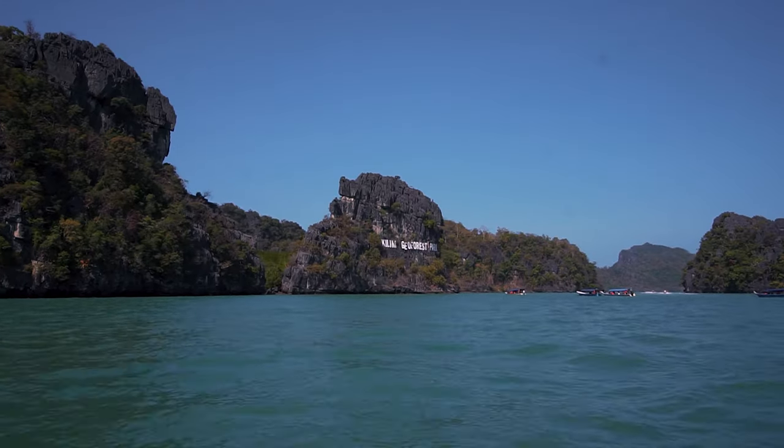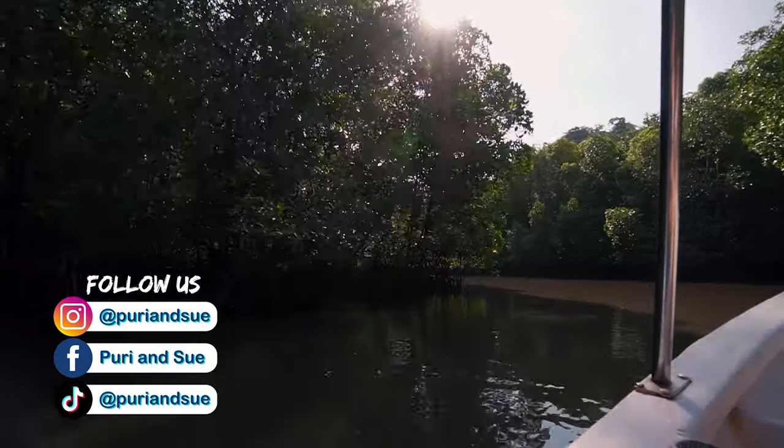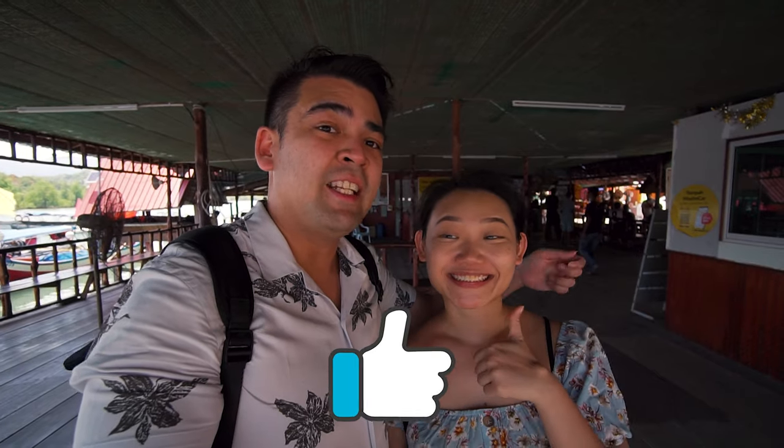So this is the end of the mangrove tour. It has been an incredible experience — the view, the entire tour, the journey. We'll be sharing more information in the description below so you guys can come check it out. If you like this video, please give us a thumbs up and subscribe if you'd like to see more of our travel and food videos. Thank you so much for watching — we'll see you in the next video. Bye!